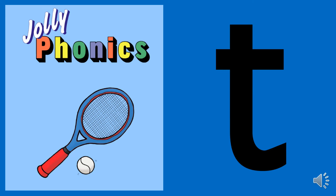The next sound is T, and the picture for T is of a tennis racket and a tennis ball.